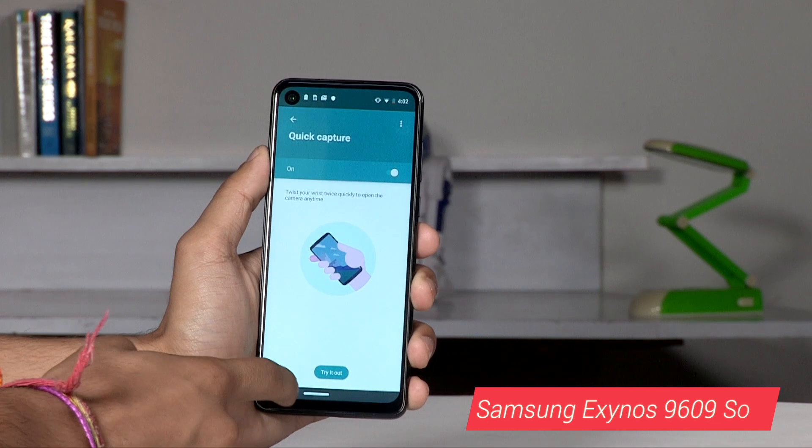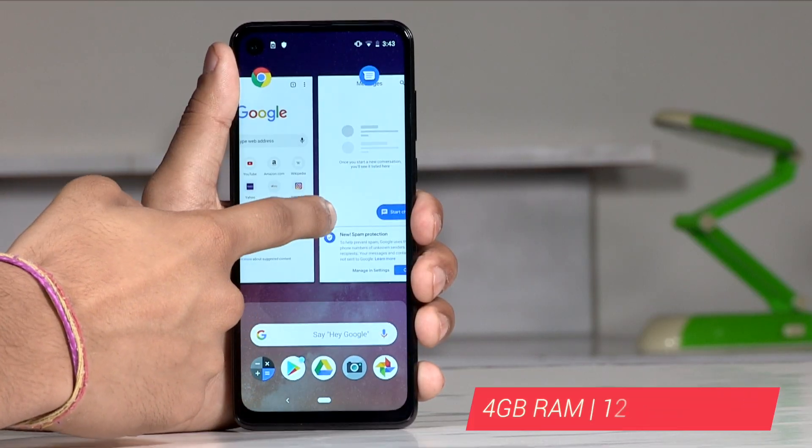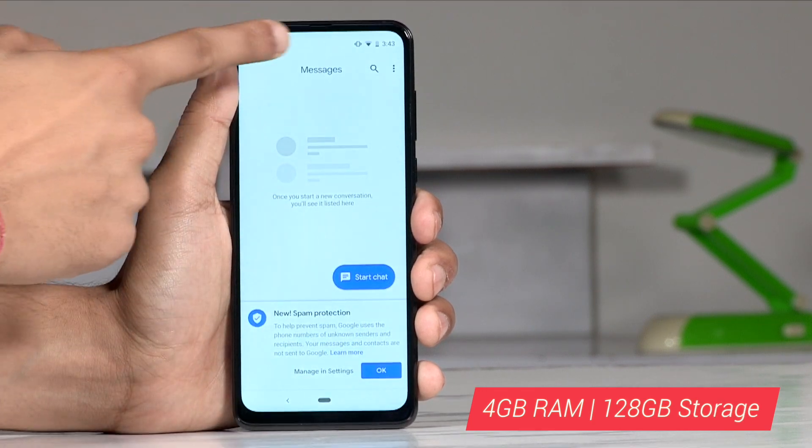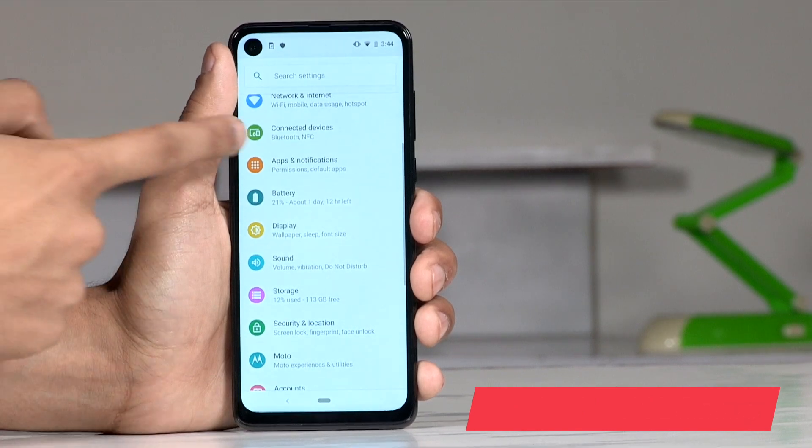Inside is the Samsung Exynos 9609 SoC coupled with 4GB of RAM and 128GB storage. You can let us know the features you want details on in our review, and we will do our best to cover them when we review this smartphone.